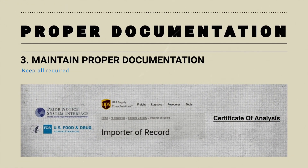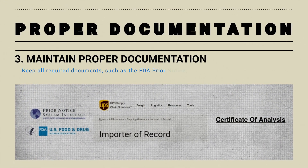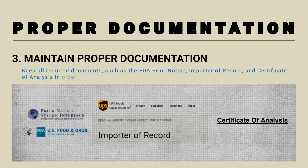Keep all required documents, such as FDA prior notice, importer of record, and certificates of analysis in order.